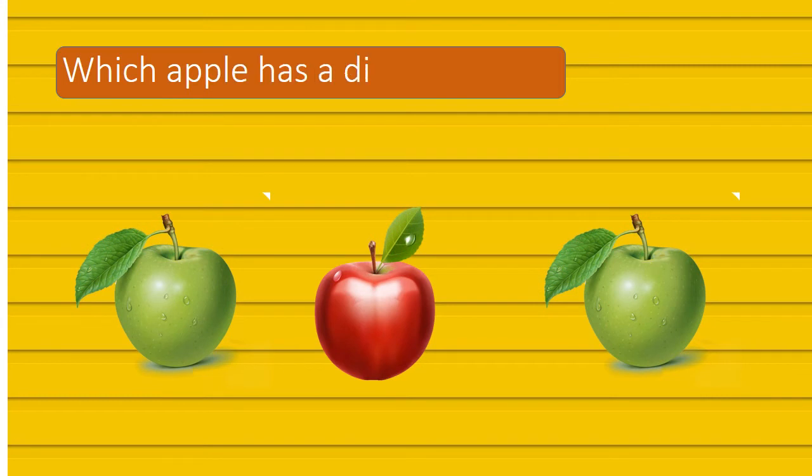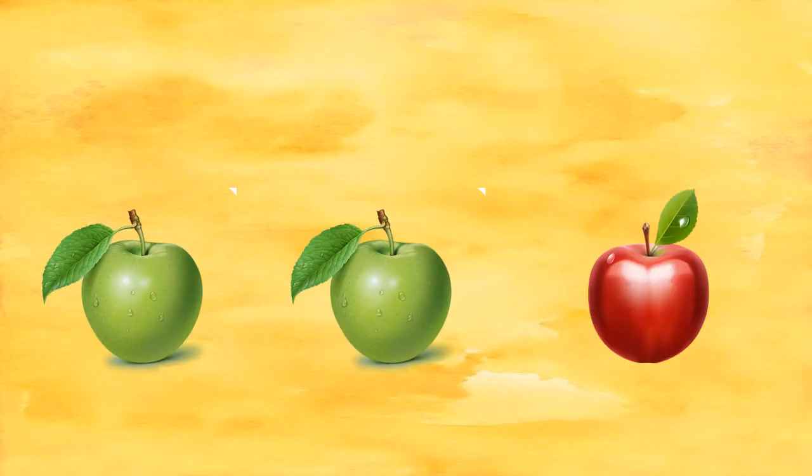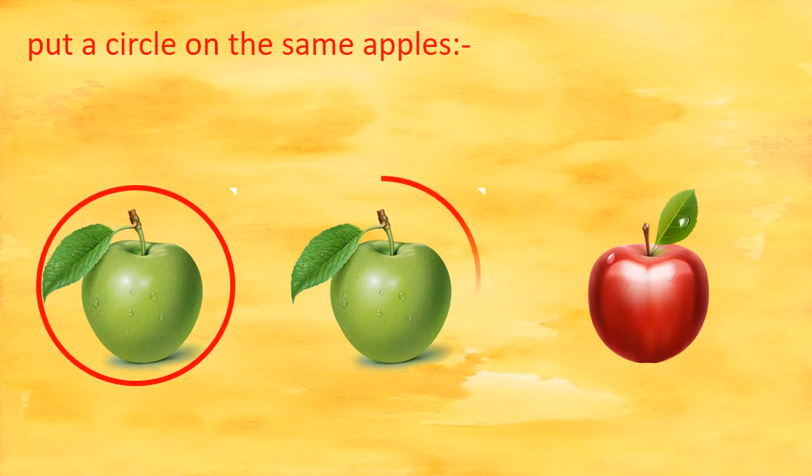Which apple has a different color? Good job! The middle one has red color. Put a circle on the same apples. Great!